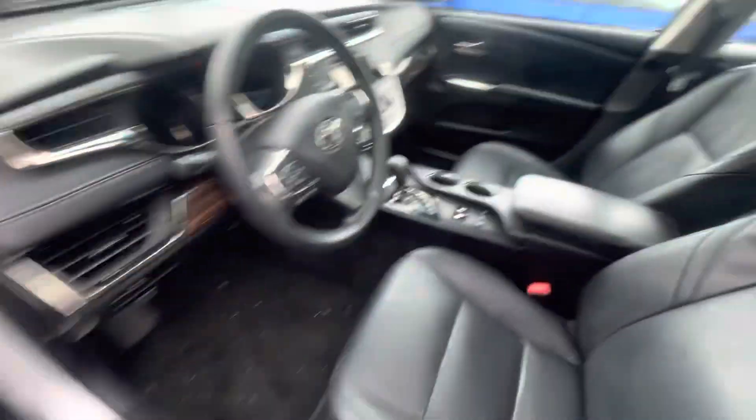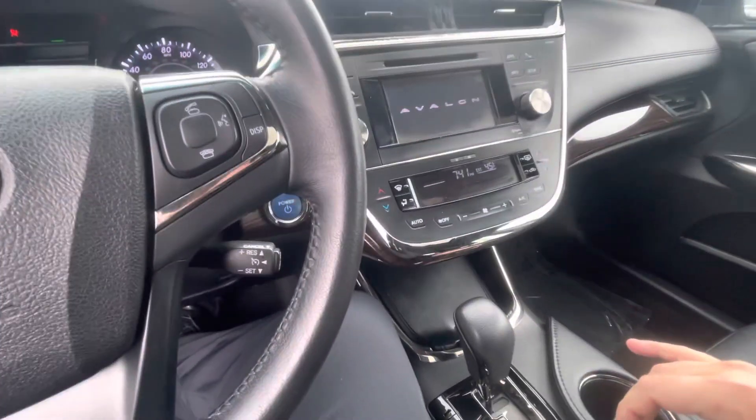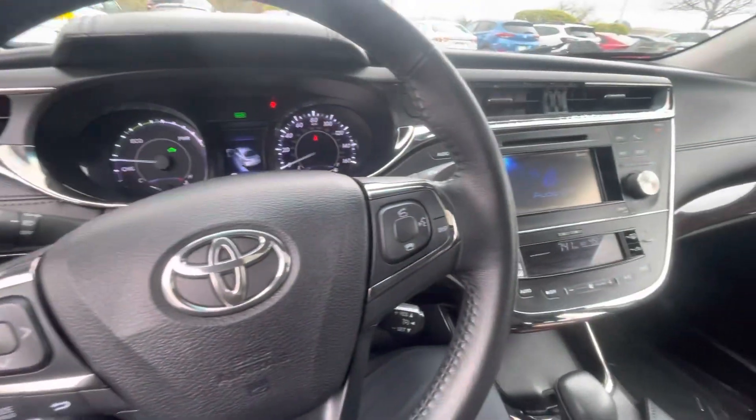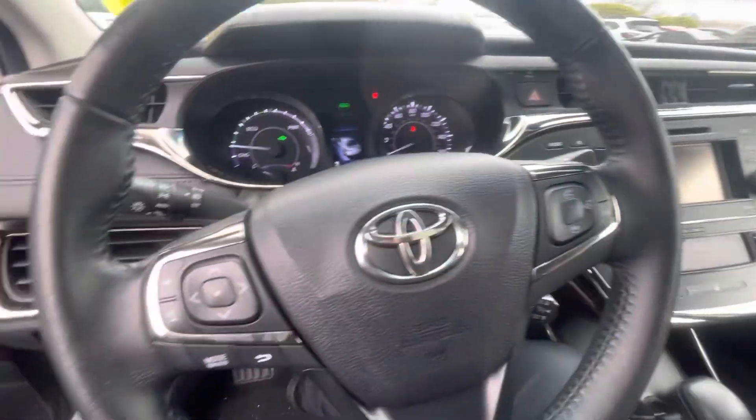Let's start it up for you. Tons of features on this vehicle, as you can see here. You're going to have your heated seats, sunroof which is included, full infotainment center there, Bluetooth. You're going to have a ton of features here to go over with you in person.